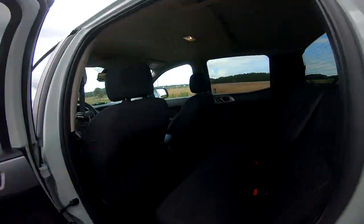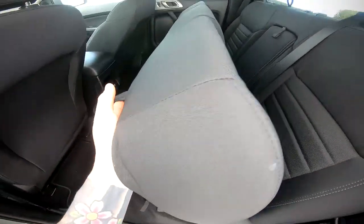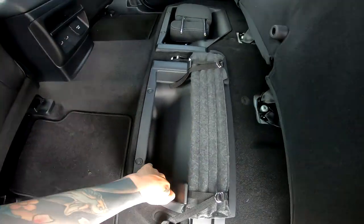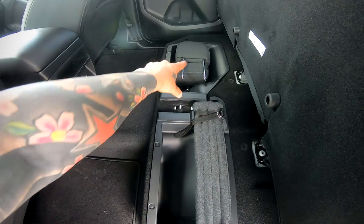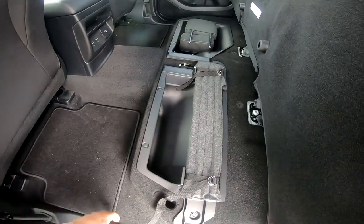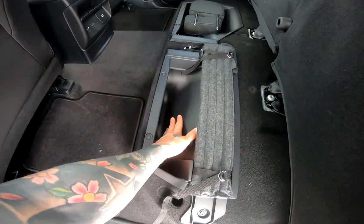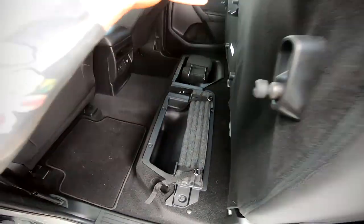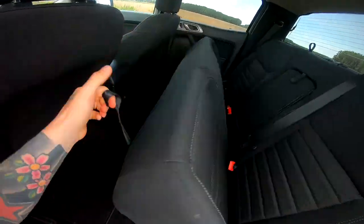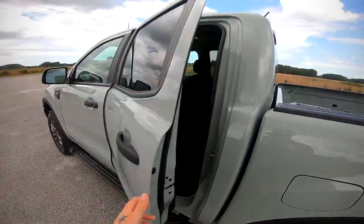On the other side you also have a little latch right here — pop this up and the whole seat folds up and you have storage in here as well. I have the headrests sitting in there just so they're available in case I need them. I'm going to be storing ratchet straps and such in here for the bikes.